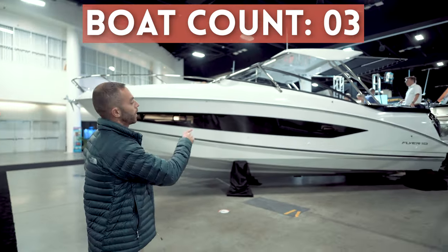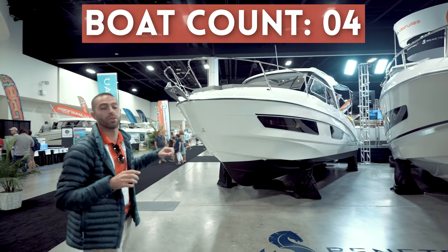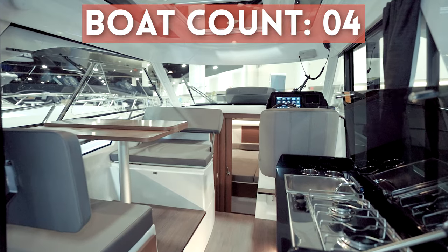Moving over we have the Beneteau booth. We have the Flyer 10 on display, and next to that we have the Antares 27 — a very popular boat for those that are looking for a pilot house style oriented boat.